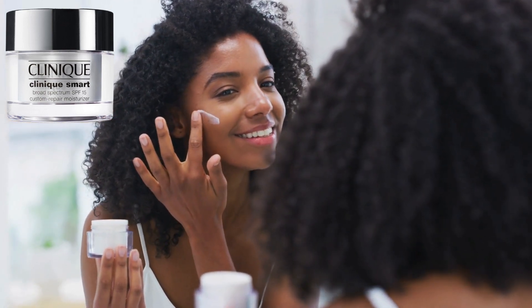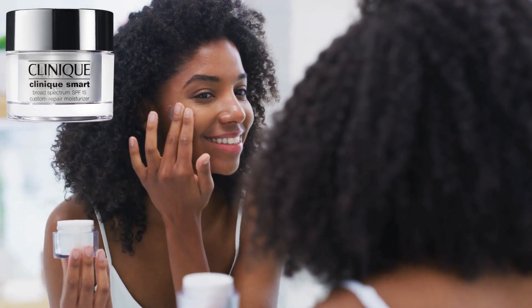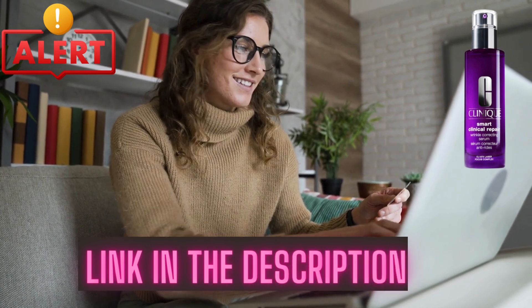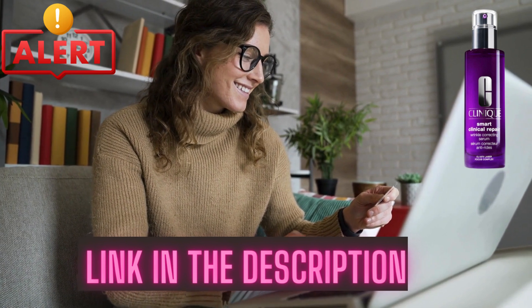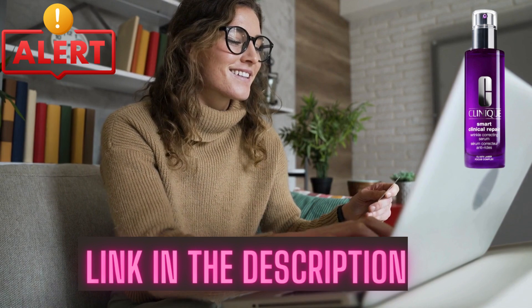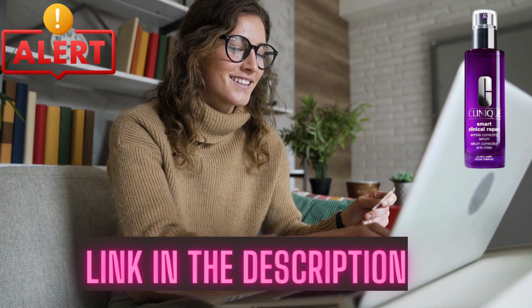But hold on. Before we get into that, we have an important warning: make sure you buy the real deal. There are fake products out there, and we don't want those. To help you out, we've put some links down below in the description and comments of this video. They'll take you to a safe place where you can buy the real Clinique products.